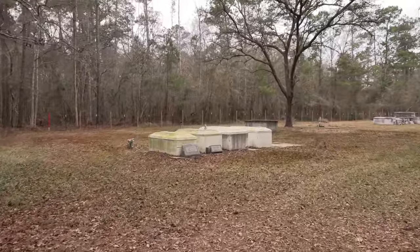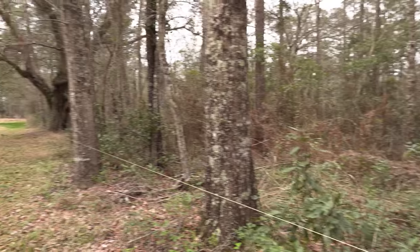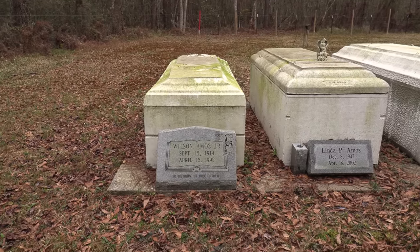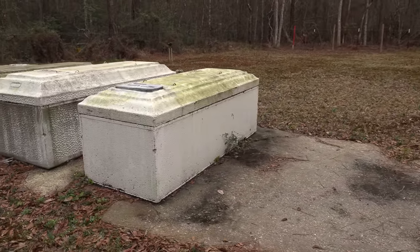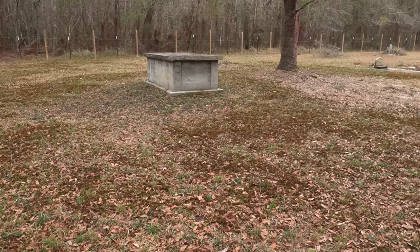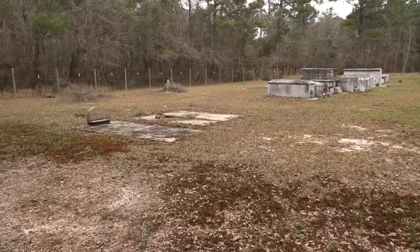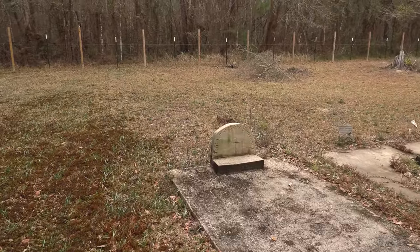It looks like it's maintained with a nice fence that surrounds it — a fence that is just wire, or a rope, yeah, just twine. What do you suppose that's gonna keep out? It looks nice at first — I thought it was one of those electric fences. It's just a plumb line or a survey line. This is typical in the South: vaults just placed on the ground. There's not much here, which tells me we're walking on graves — unmarked graves.